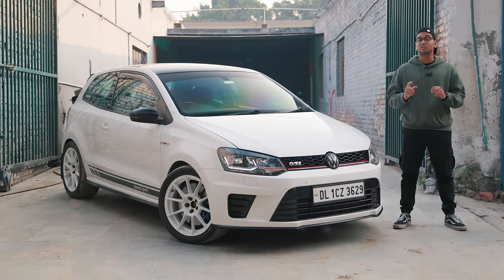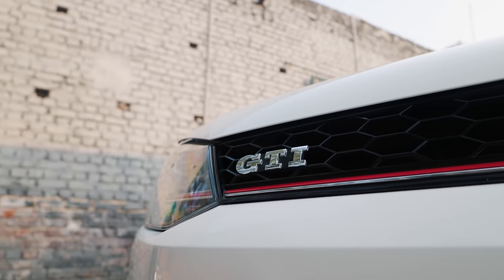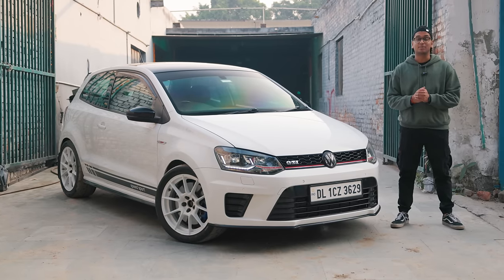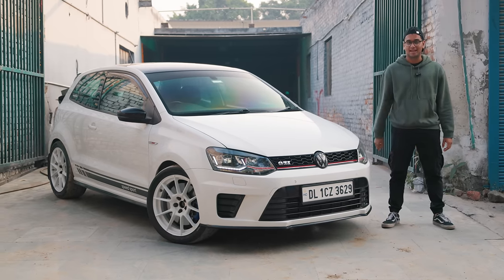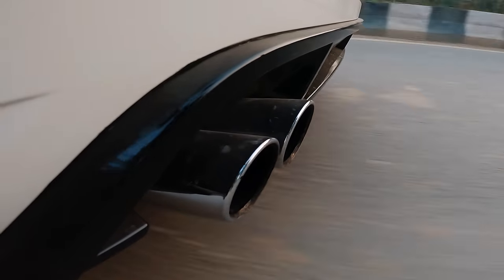This over here is a Stage 3 IS-20 Turbo VW Polo GTI. Now you must be thinking, why are we covering another IS-20 GTI? We covered one two years ago almost in Hyderabad. Let me tell you that this thing over here is no ordinary GTI. I have to sit in the driver's seat and tell you exactly why. This is India's first manual convert Polo GTI and it is an absolute monster.